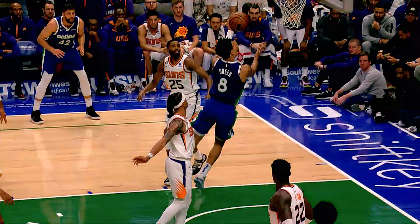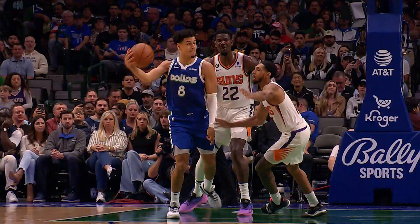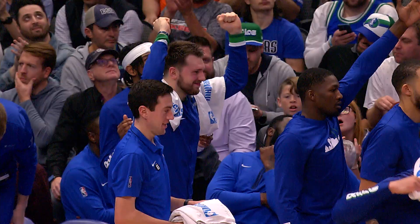Welcome to the Film Room, my name is Bobby Cruella. Today we're going to take a look at Josh Green's improvement in recent games and how all of those new tricks were on display in one spectacular highlight. Let's flare up the projectors and take a look.